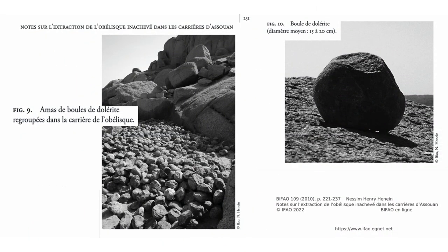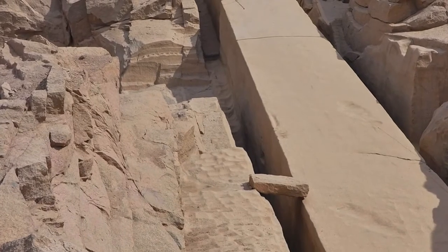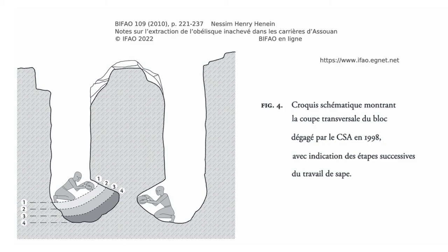The quarrymen struck the granite with balls of dolerite to split it or even out the surface. A thermal shock was jointly caused, consisting of heating and then cooling the rock to weaken it. The obelisk was not hewn, but excavated.